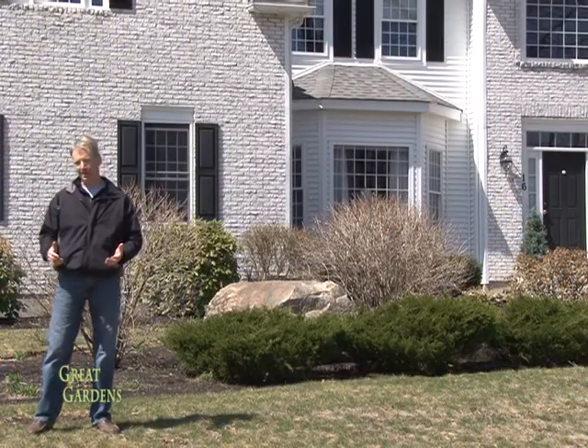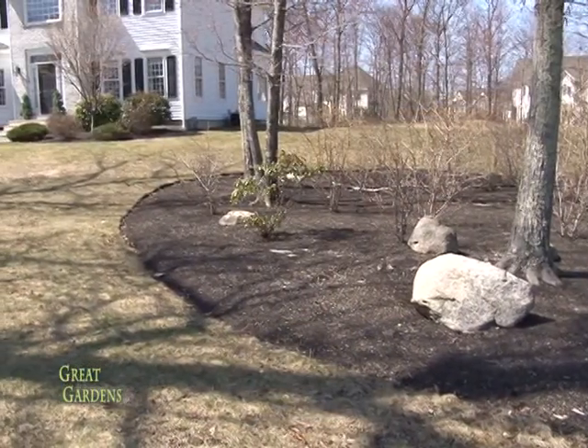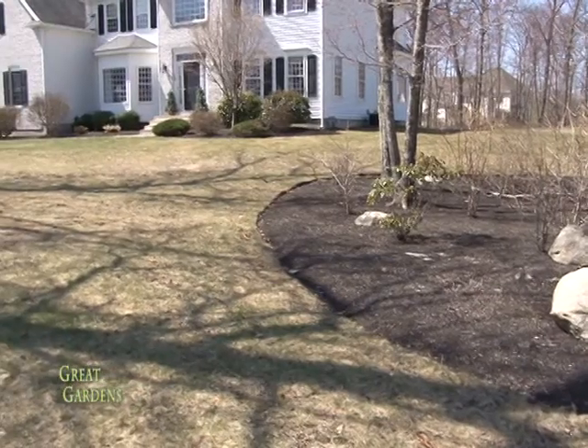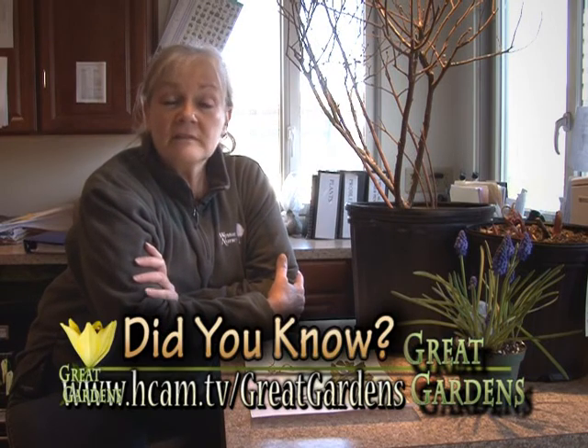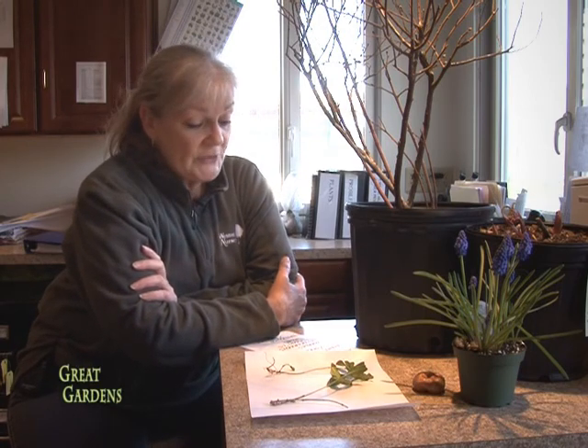I thought I would talk today about what it means when we say that a plant is dormant and when it breaks dormancy — something you hear all the time at a nursery or when talking to somebody about plant problems. Dormant actually comes from the Latin — it means to sleep. A plant is still alive, but not actively growing. Think of it as sleeping. Plants need to go dormant in response to either predictable or sometimes unpredictable stresses in their environment.